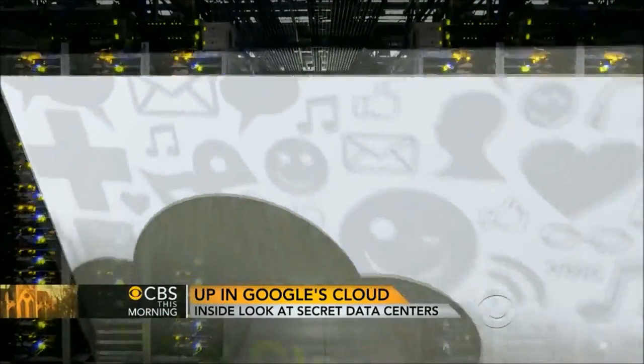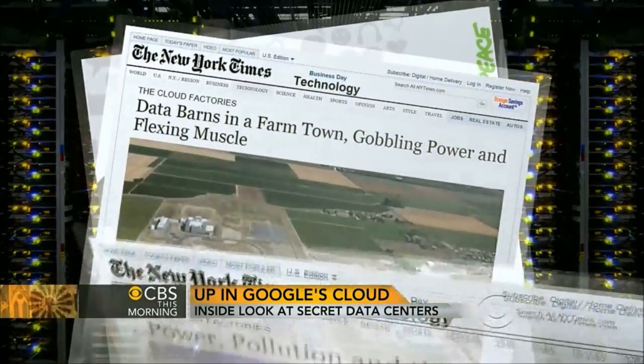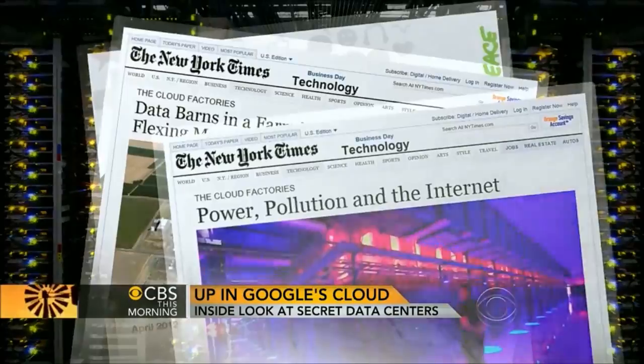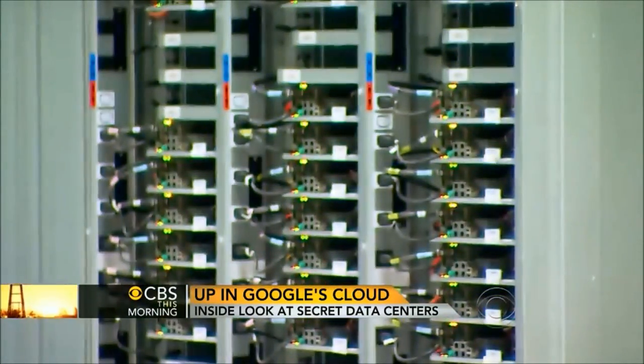Recently, the industry came under fire for being energy hogs, consuming huge amounts of electricity to keep servers running in air-conditioned rooms. On our tour, Google was very eager to show us how they were reducing their carbon footprint at the data centers.